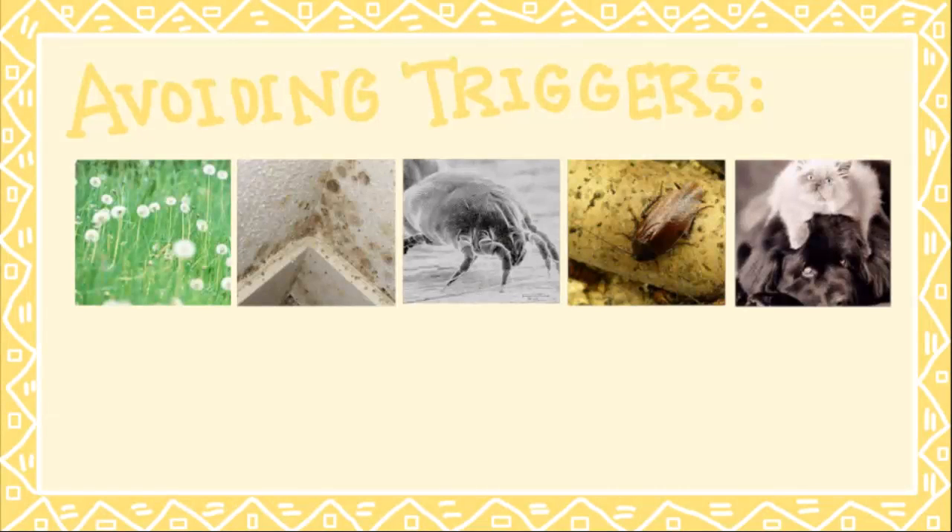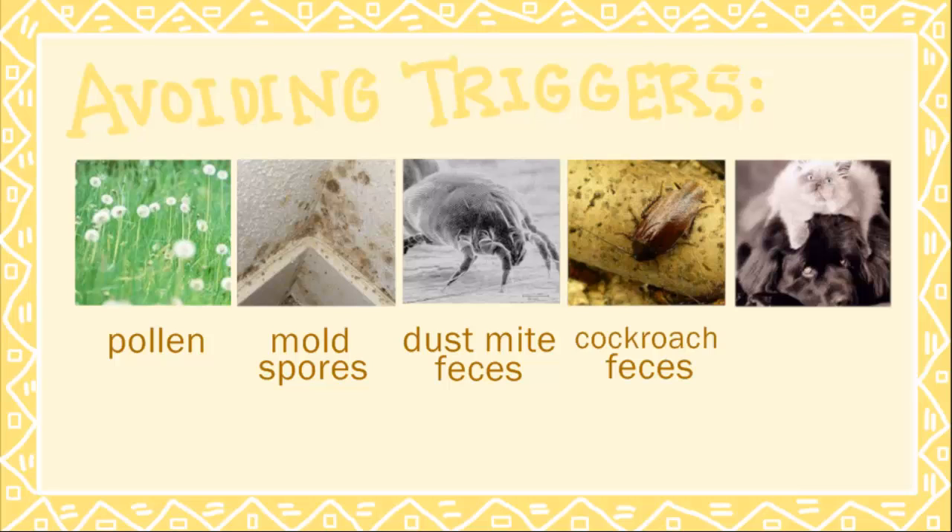The best way to deal with hay fever is to avoid or minimize your exposure to the trigger. Let's focus on the common allergens that trigger hay fever – pollen, mold spores, dust mite feces, cockroach feces, and pet dander – and discuss tips to minimize your exposure to each of them.